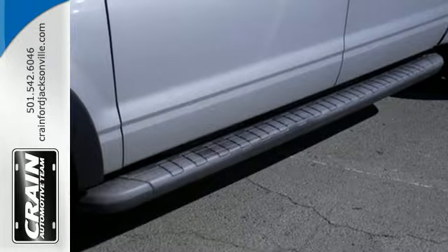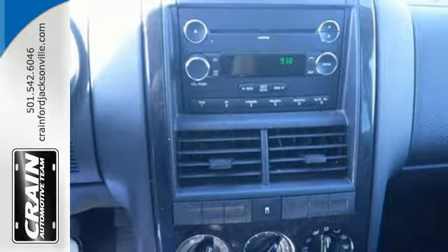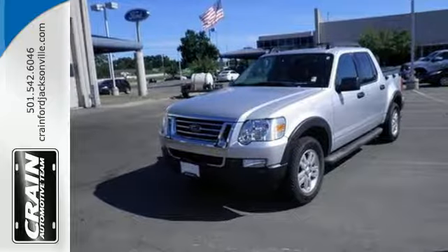This stunning Explorer Sport Track has a spacious interior and loads of cargo space. It's big on everything you want, except price. Experience it for yourself today when you take it for a test drive.